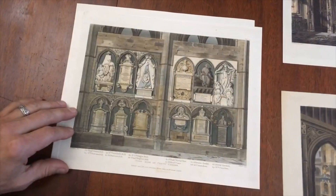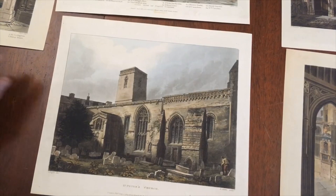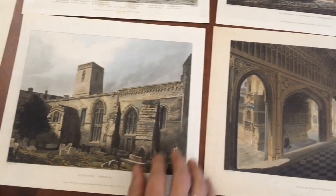This one here is also 1812. This is the porch of Henry VII Chapel, and here is one from 1811 — this is the west side of the Poet's Corner. And the final one in this lot is St. Peter's Church, dated 1814, showing an exterior view of part of the graveyard and so on.